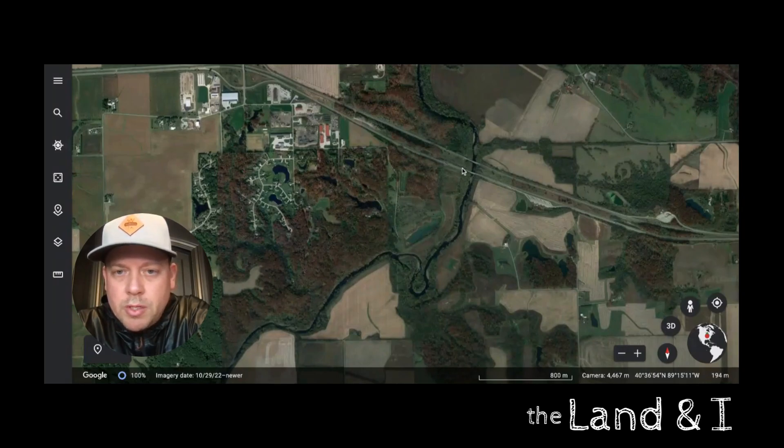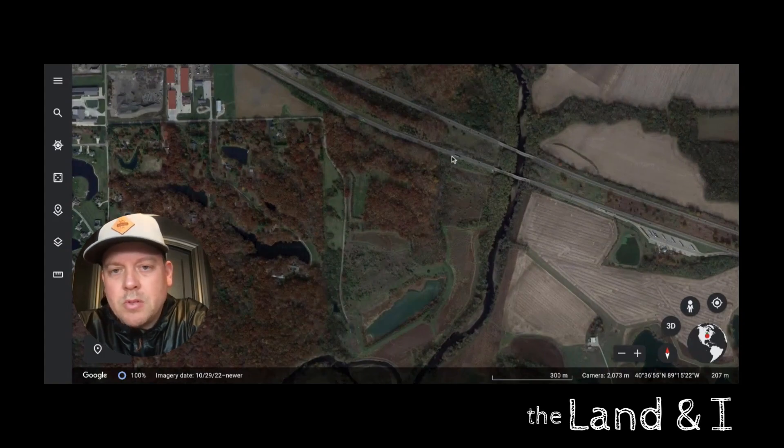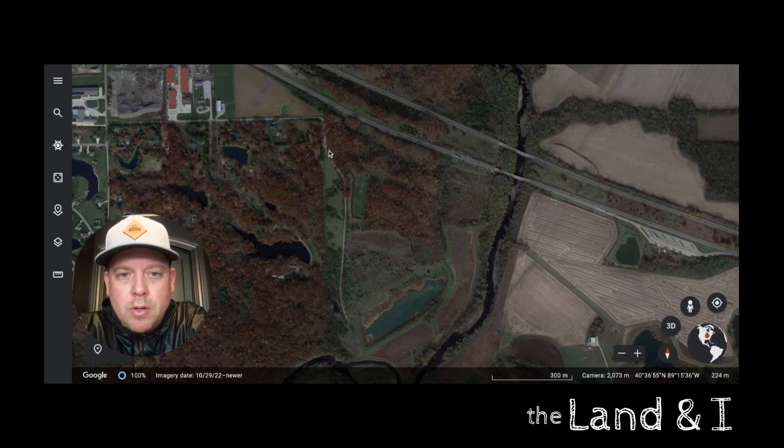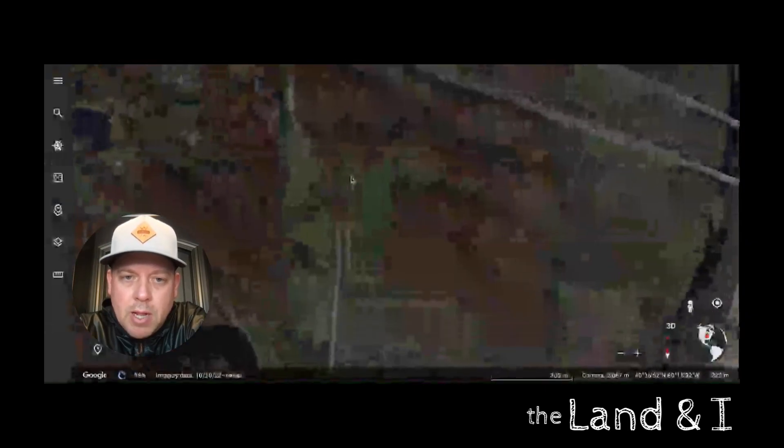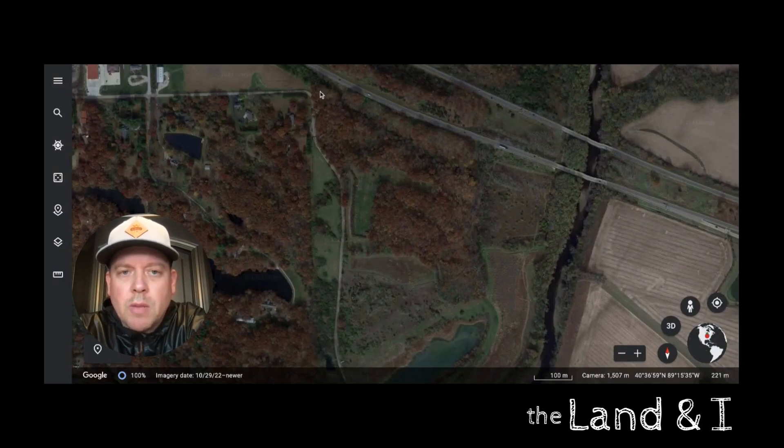The north border is I-74 going east. Our border is about 20 yards off the interstate, and the state owns that 20 yards. There's a fence along this ridge, halfway down through the bottom all the way to the river. Here's a county road, here's my neighbor's gate, and my entrance is alongside in this timber — you can see it pop out right here. This is my west border all the way down to this point.